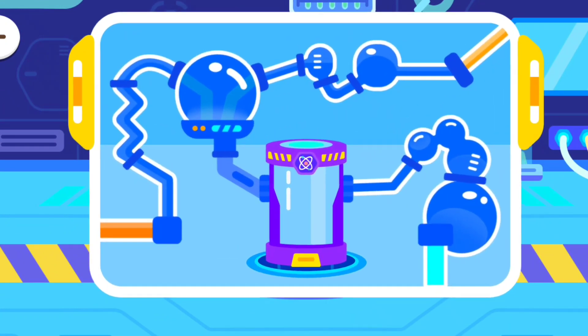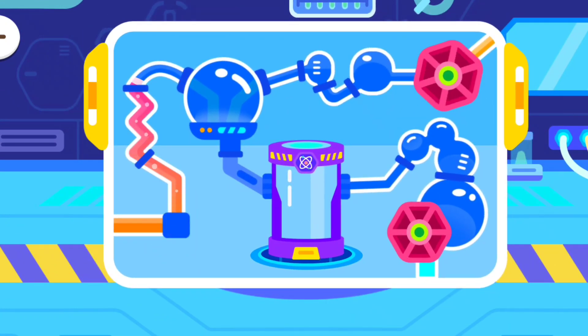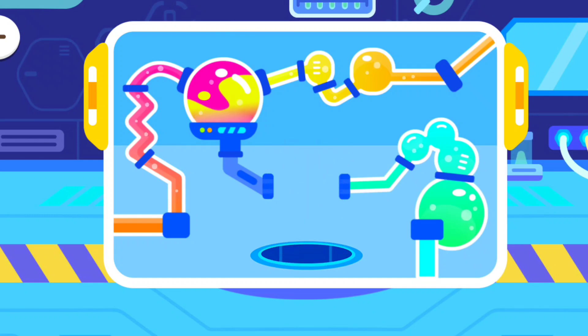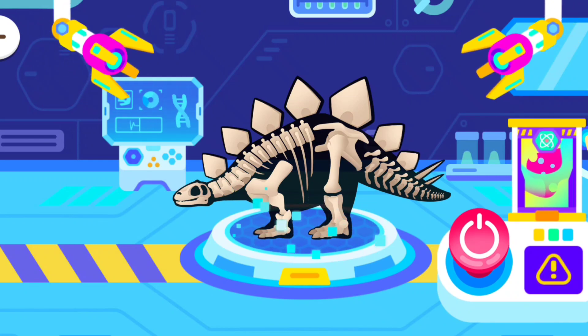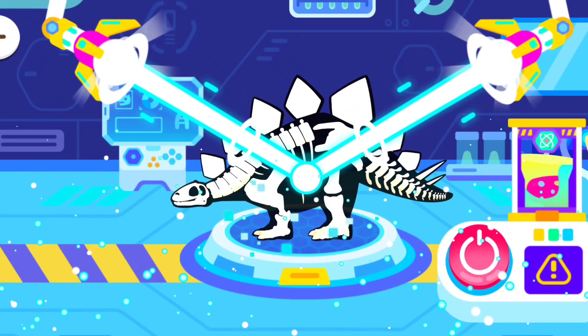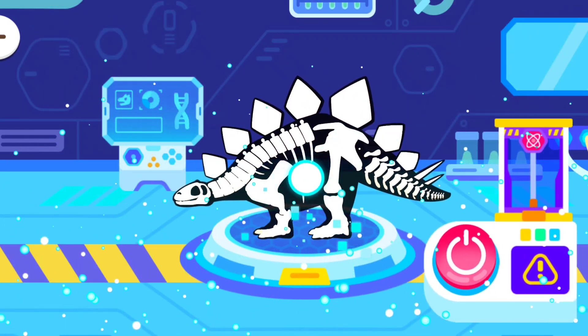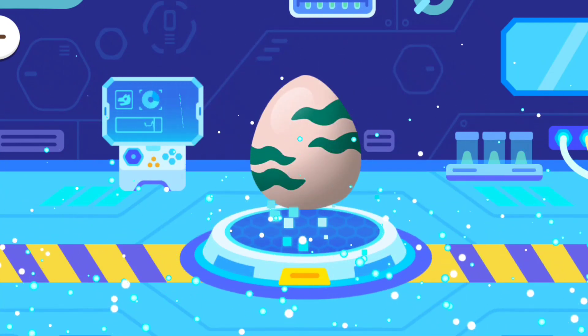Let's begin the experiment. Wow! It's a dinosaur egg!